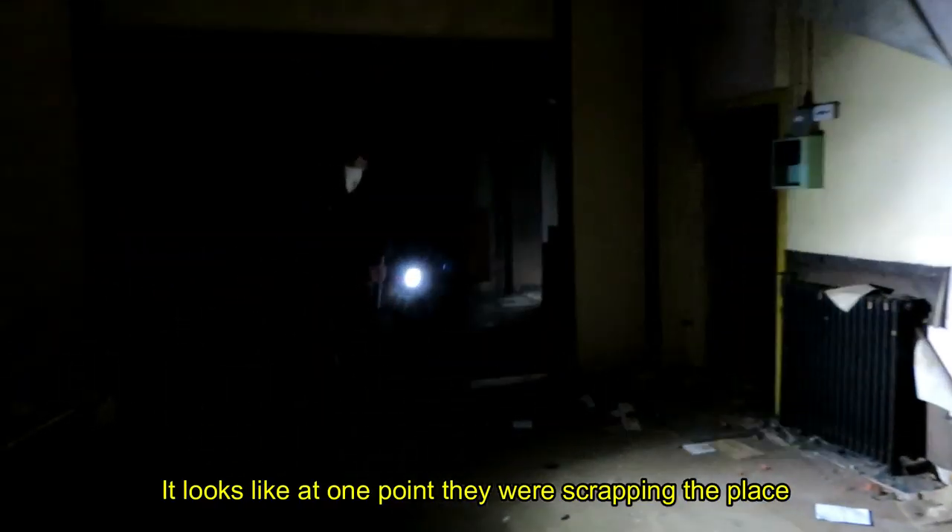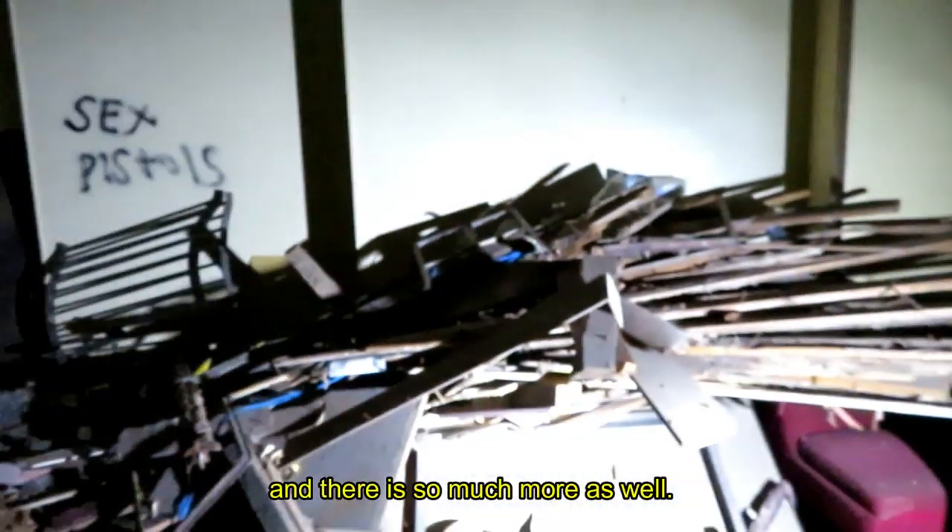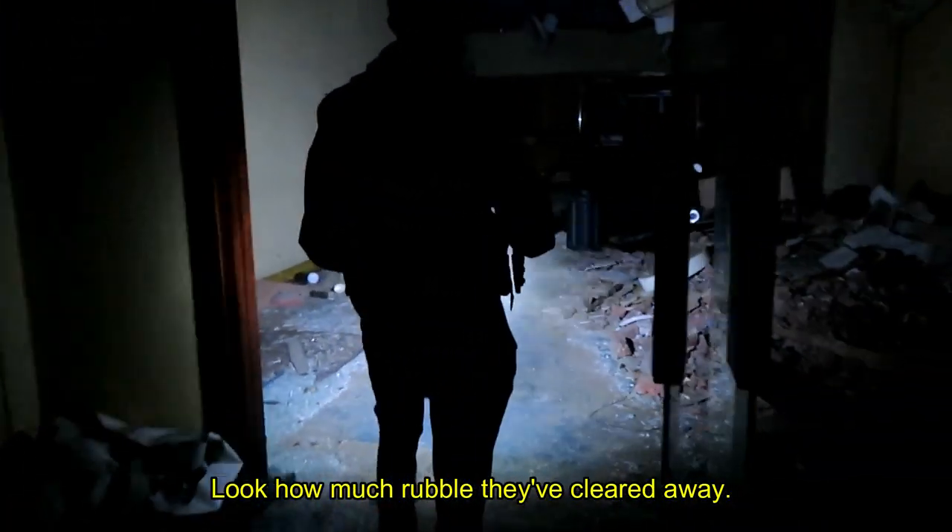Immediately inside the front section of the property, visible signs of construction were noticeable, with each room resembling a shell. It looks like at one point they were scrapping into place in terms of the ceiling lines and stuff. There's so much more as well — look how much rubble is in the way.